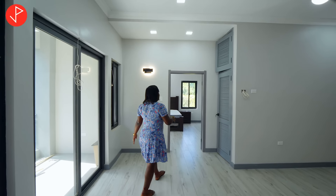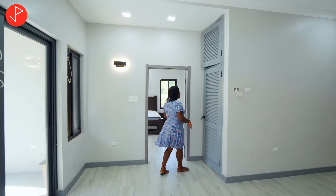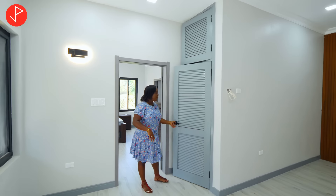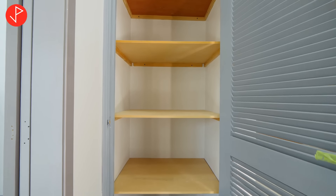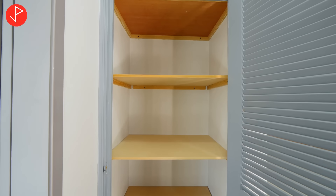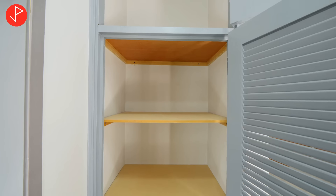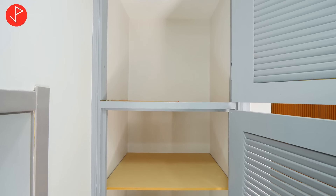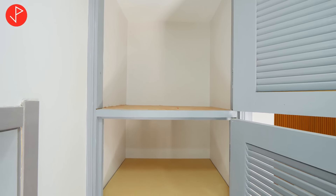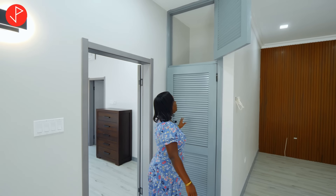Come with me — we're on our way to the primary bedroom suite. But before we go inside there, we have another storage area right here. So you can use this as a linen closet. You have the option to use it as you please and it's really good for additional storage.